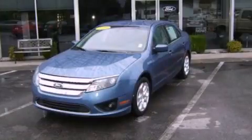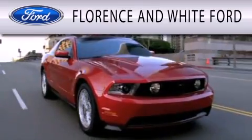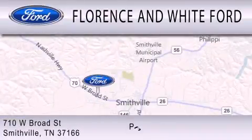Contact us today to arrange your test drive. Florence and White Ford is dedicated to doing everything possible to ensure that the experience you have selecting your next vehicle is as pleasant as possible. We are located at 710 West Broad Street in Smithville. Thanks for listening.